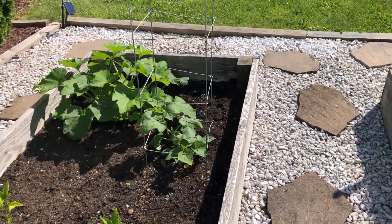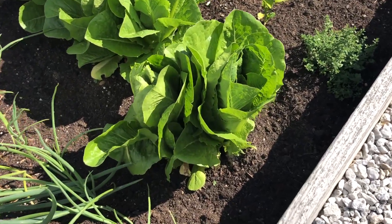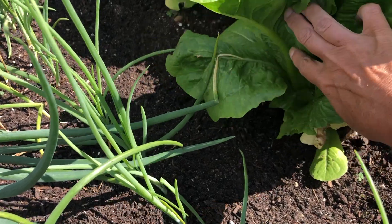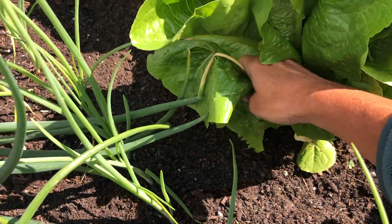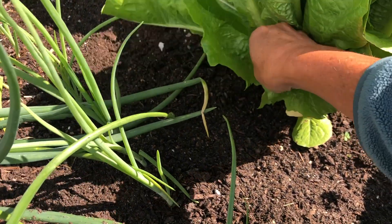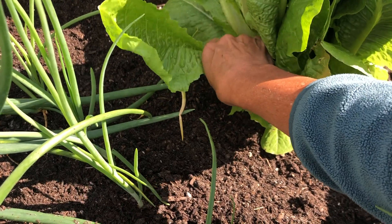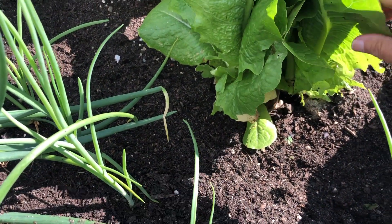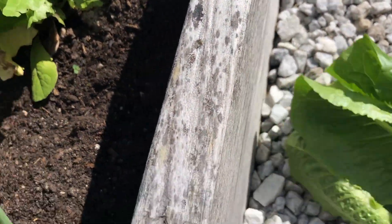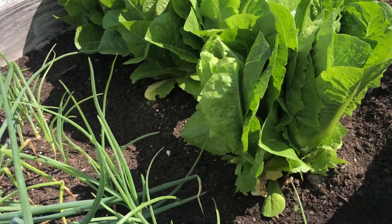I wanted to show you this lettuce — it's unbelievably huge. I really like to go deep and pick, and I'm going to leave you some volume so you can hear the sound of the crunch. This is romaine lettuce and these leaves are large enough for a salad, a sandwich, or even lettuce wraps. I like to make tuna salad and just roll it up in a lettuce leaf and eat it like that.